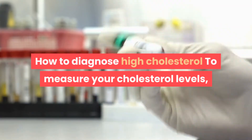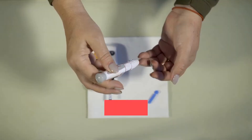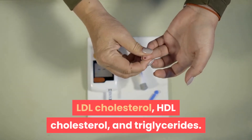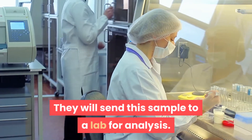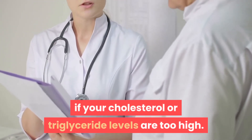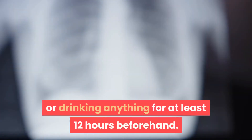To measure your cholesterol levels, your doctor will use a simple blood test known as a lipid panel. They can use it to assess your levels of total cholesterol, LDL cholesterol, HDL cholesterol, and triglycerides. Your doctor or healthcare professional will take a blood sample and send it to a lab for analysis. When your test results become available, they will let you know if your cholesterol or triglyceride levels are too high. Your doctor may ask you to avoid eating or drinking anything for at least 12 hours beforehand.